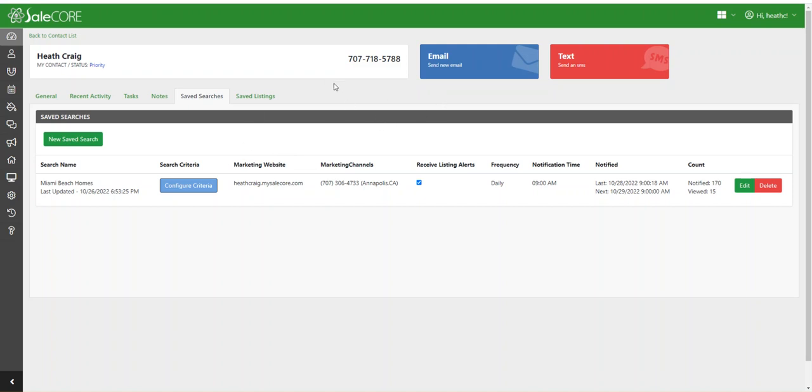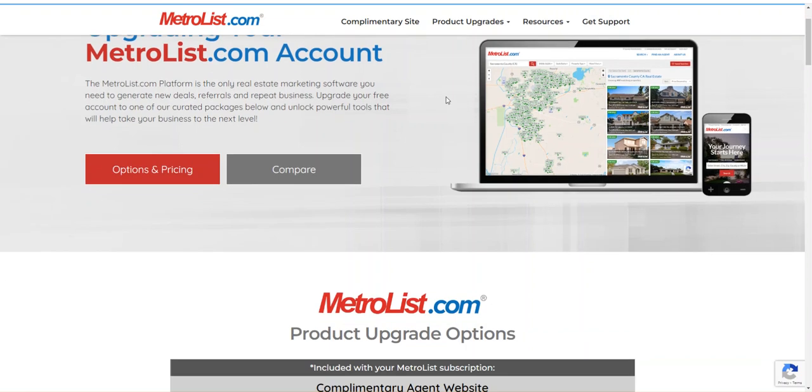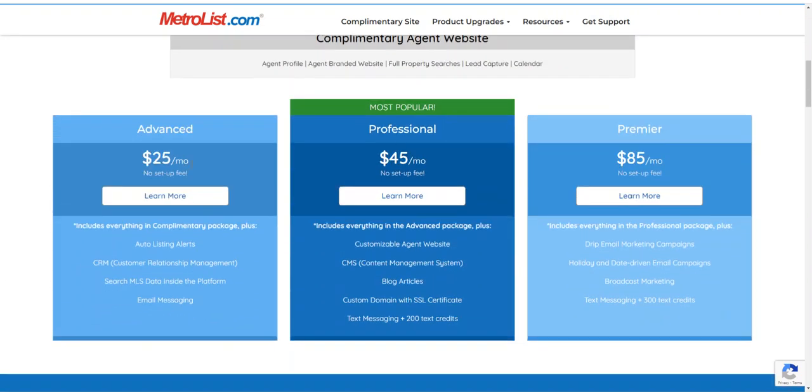There are a bunch of other powerful tools available to agents: email marketing, text marketing, and broadcasting. They can upgrade to other packages in the system as well — different packages you can add on, such as a customizable website, email drip campaigns, holiday campaigns, or the texting listing alerts solution.